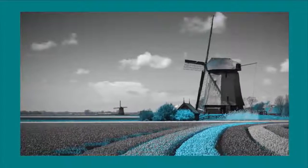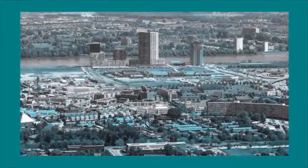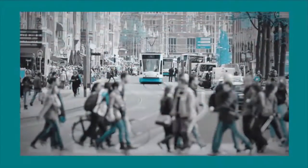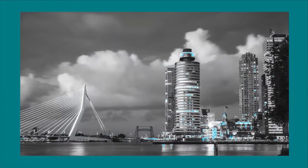Smart cities are digital cities, integrating their infrastructures with insight, understanding not only what is, but what can be and what will be. Across the Netherlands, Hexagon Smart Maps are enabling this progress, transforming data into the building blocks of the connected smart city.